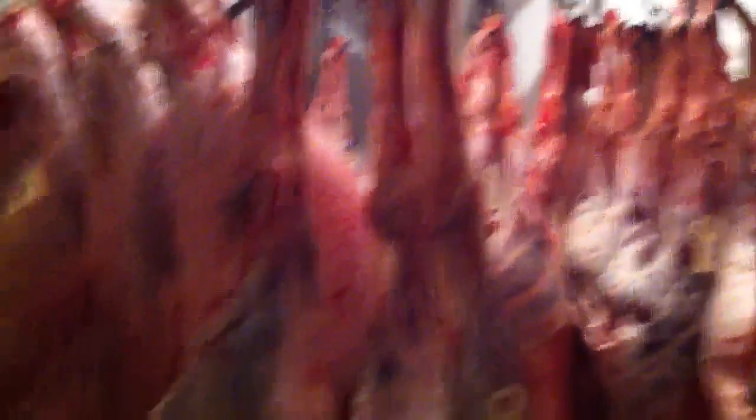We'll go into that a little later on. This is a lamb — we butcher lambs as well. And then over here we also have a hog. These are all animals that we have sent our mobile slaughter truck out to butcher.